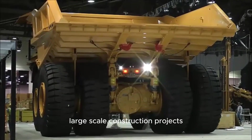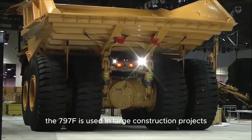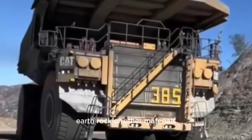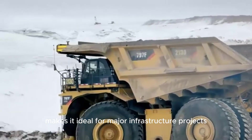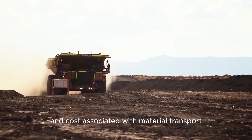In addition to mining, the 797F is used in large construction projects that require the movement of substantial amounts of earth, rock, or other materials. The truck's ability to handle such large loads makes it ideal for major infrastructure projects, helping to reduce the time and cost associated with material transport.